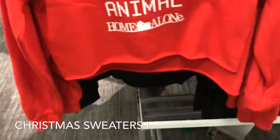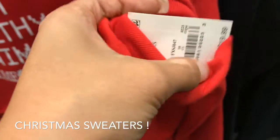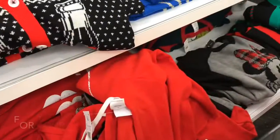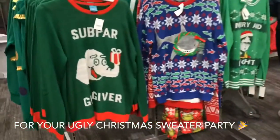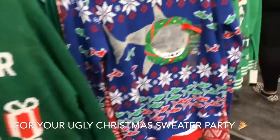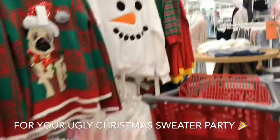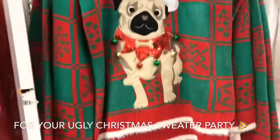They have more Christmasy ones with animals — so cute. I'm a Home Alone lover so these are only $19. They also have 'Dreaming of Wine Christmas' — that's so cool, also $19. They have a bunch of ugly sweaters for your ugly sweater party — super cute ones that say 'gift giver,' there's a shark one, and this one is my favorite — it's got a little doggy on it.